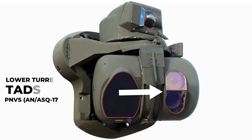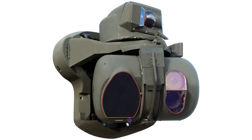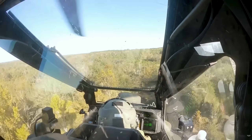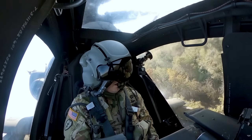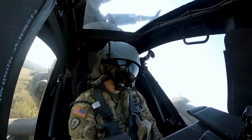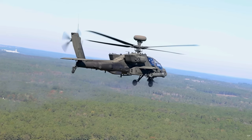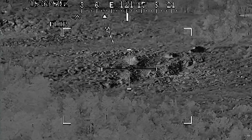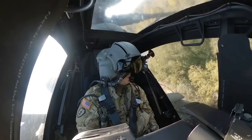The lower turret contains the TADS, AN-ASQ-170, a complex stabilised targeting assembly used primarily by the co-pilot gunner, CPG. The TADS integrates multiple sensors, including a FLIR (forward-looking infrared) for night targeting, a day TV camera or modernised colour sensors in MTADS Arrowhead variants for daylight clarity, and a laser rangefinder designator, allowing the CPG to search for threats and guide Hellfire missiles while the pilot focuses on flying.